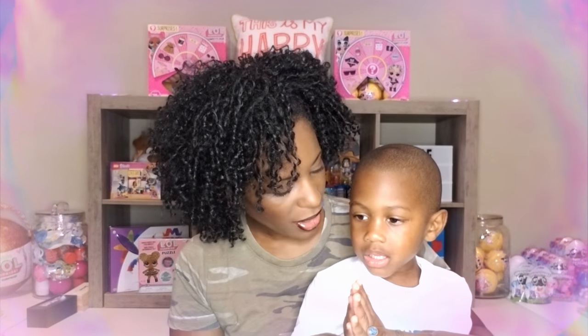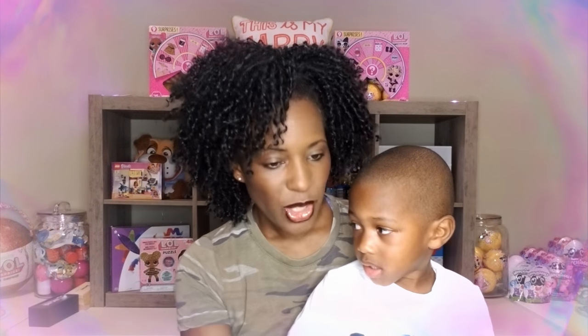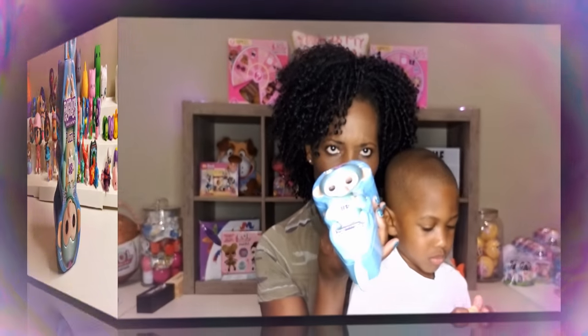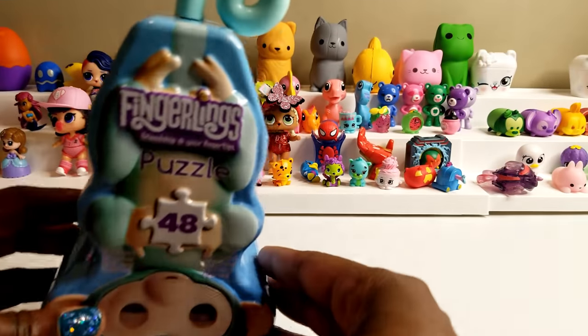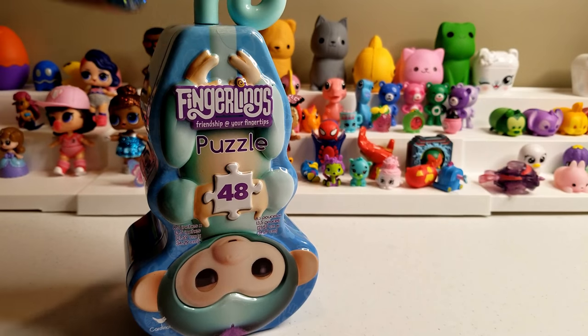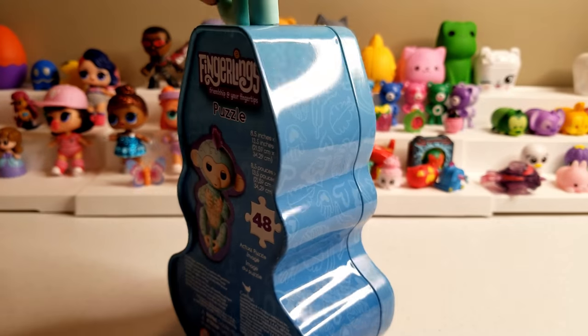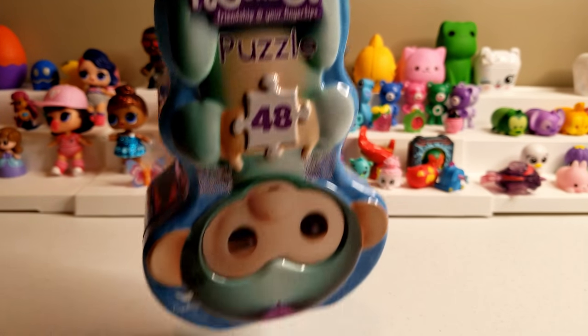Anyway, Ryan, let's focus, okay? We're going to go ahead and get to this unboxing and puzzle completion right now. So we're going to be doing the fingerlings puzzle — it's a 48-piece puzzle — and Ryan and I are going to go ahead and get started.